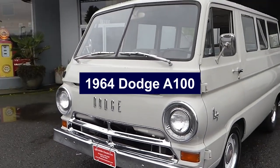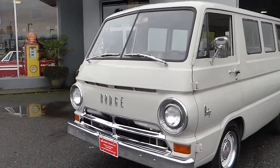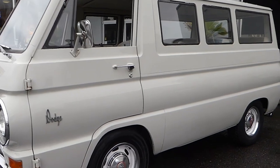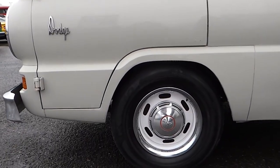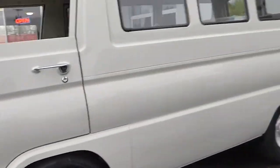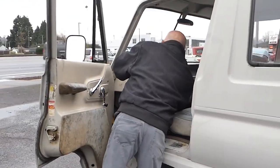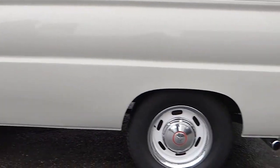Number 7: 1964 Dodge A100. The 1964 Dodge A100 is a perfect example of the forward-controlled design trend of the 1960s. With its cab-over engine layout, the driver and front passenger sat above the front axle, giving it a flat front appearance that maximized cargo space in a compact package. The A100 came in various configurations, including a pickup, van, and camper. The pickup version featured a sturdy cargo bed with high sides, perfect for hauling goods.